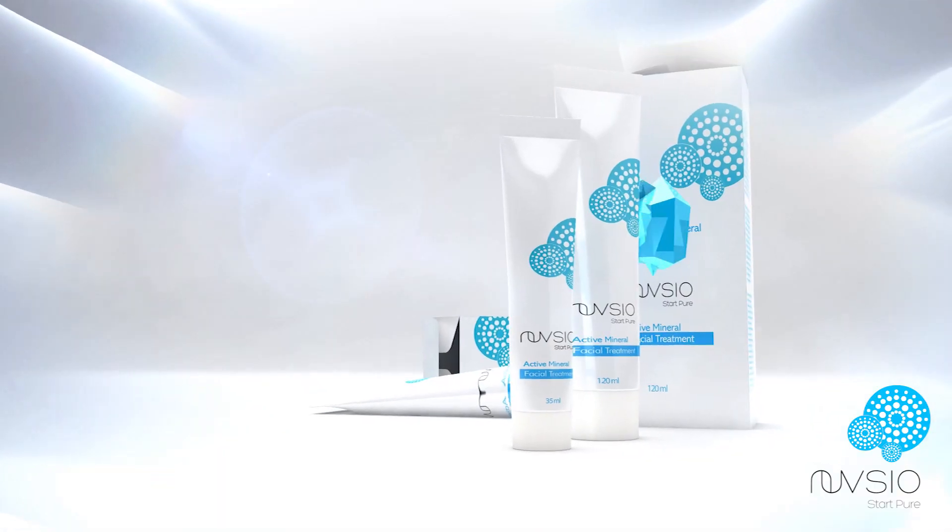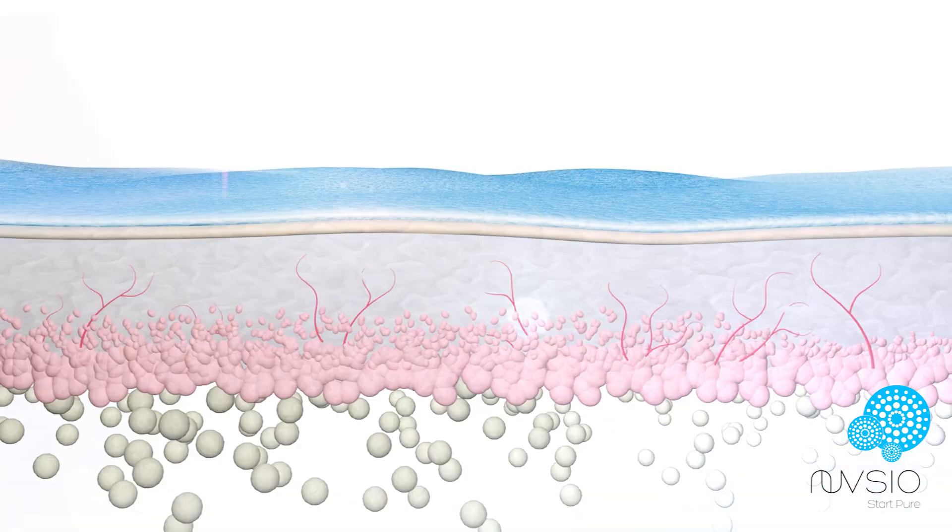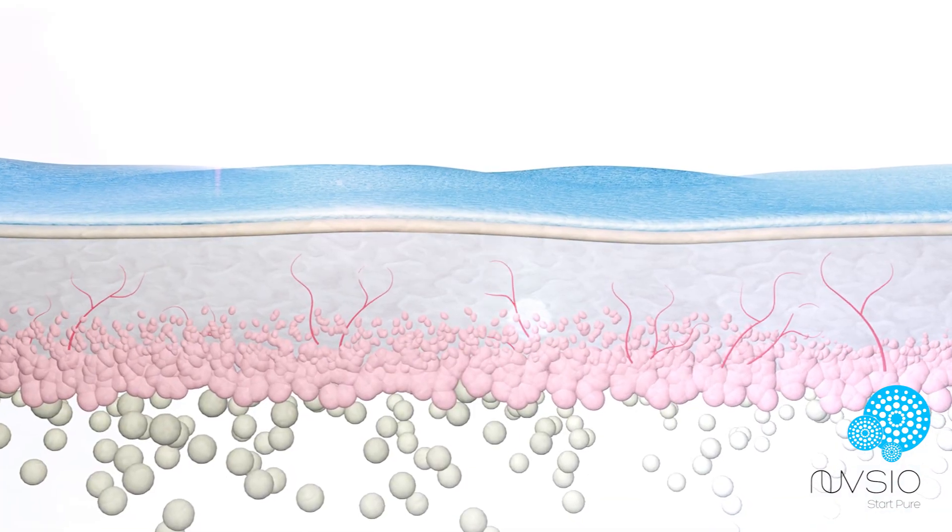Hi guys, Dr. Breeze here with you and we're going to discuss mineral selection and how we choose our minerals and why. Our platform technology is key to your healthy skin via a healthy skin microbiome.